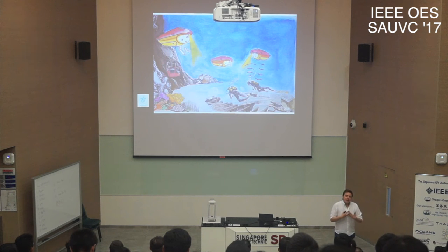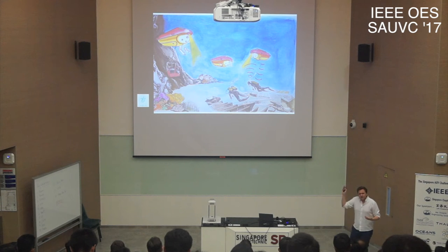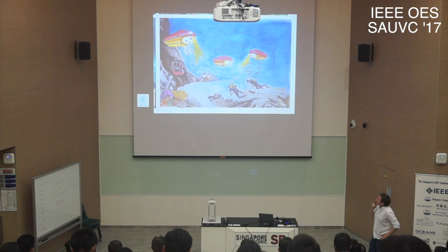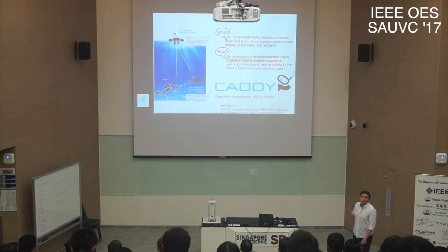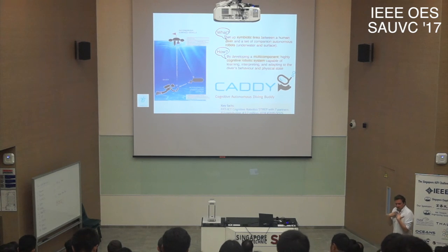We then asked: why not introduce autonomous underwater vehicles cooperating with divers? This idea came almost 10 years ago in cooperation with the Instituto Superior Técnico from Lisbon. We developed the CADDY project — Cognitive Autonomous Diving Buddy — a three-year European-funded project that ended last year. Within this project, we wanted to enhance the combination of diver and surface vehicle with an additional autonomous underwater vehicle, achieving synergy between a human diver and a marine autonomous vehicle.